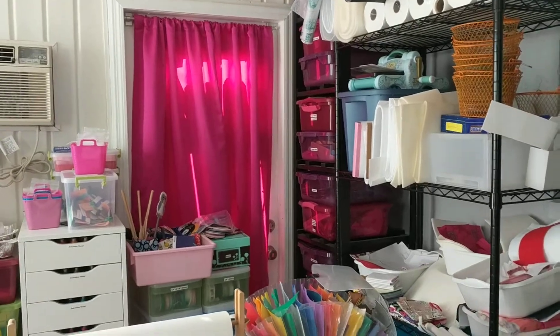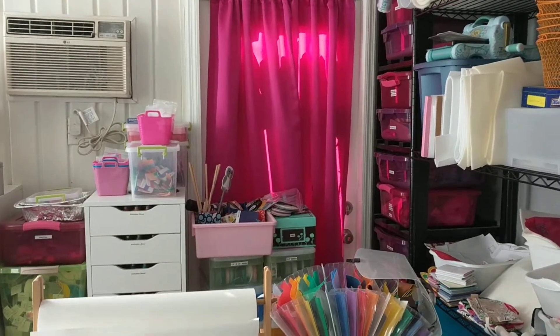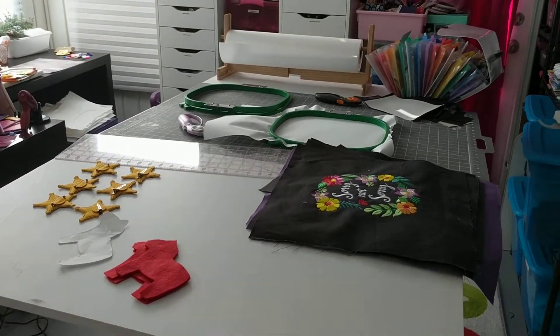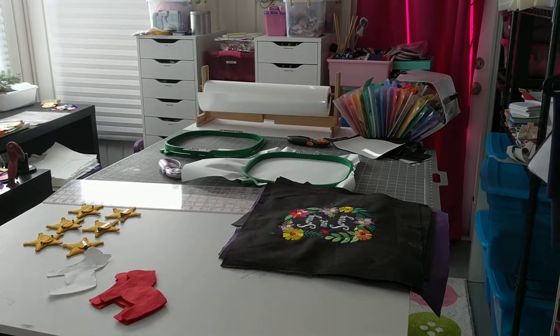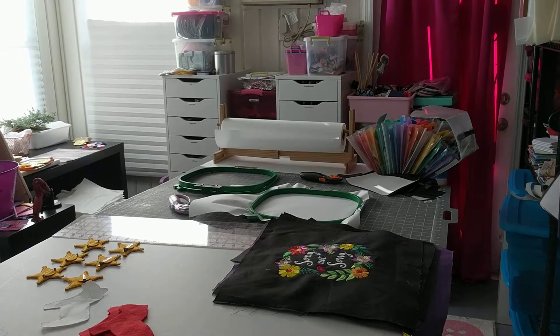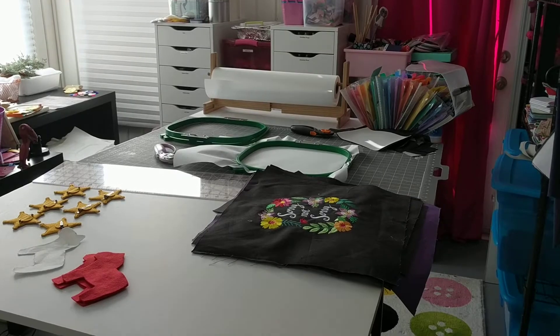And then this is a door I never use that leads out to the backyard. Right here is my cutting table. I'm able to have it open all the time since it's a pretty big room — I think it's 13 by 21 in here.